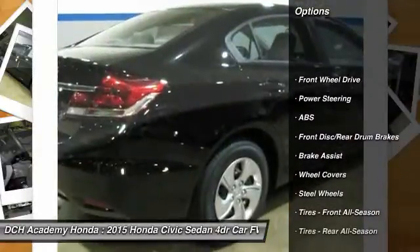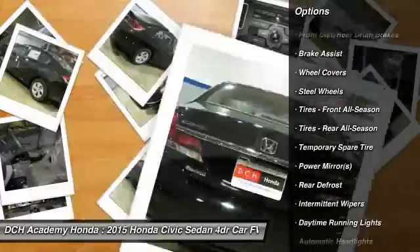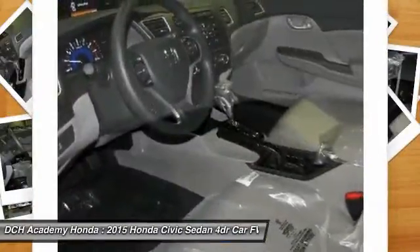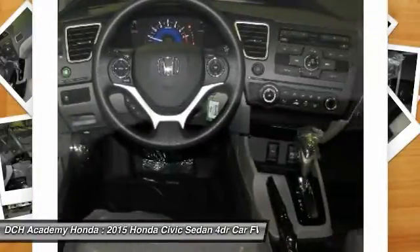Keyless entry, traction control, stability control, steering wheel audio controls, backup camera, anti-lock braking system, Bluetooth, power steering, adjustable steering wheel, driver airbag.